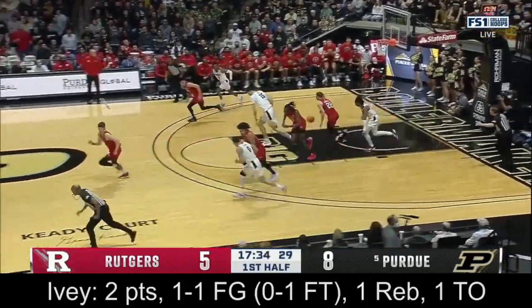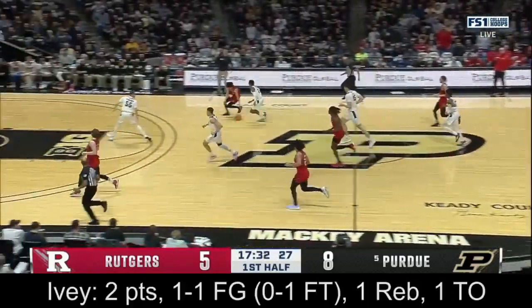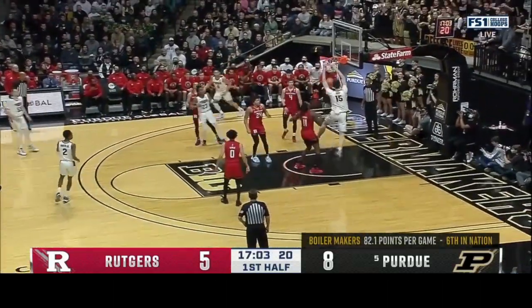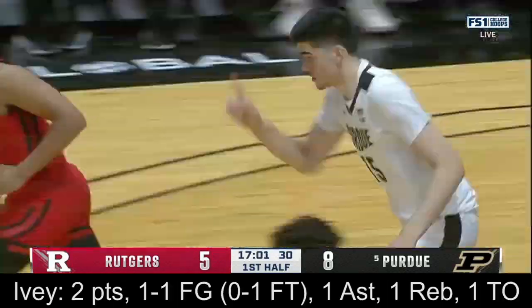Ivey has his pocket picked — the Big Ten steals. The Glacier, the Space Eater. There he is on the other end with a two-hand flush.